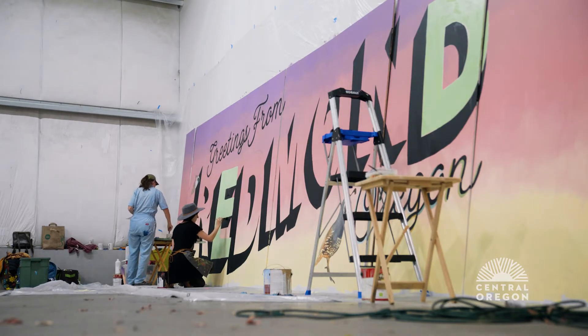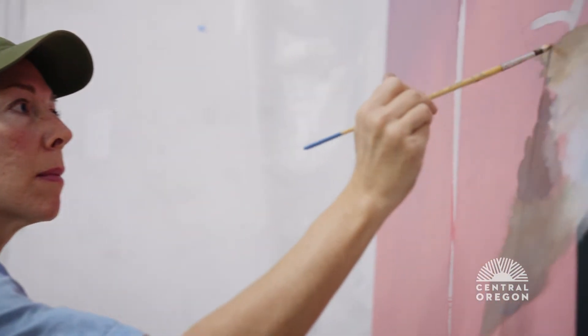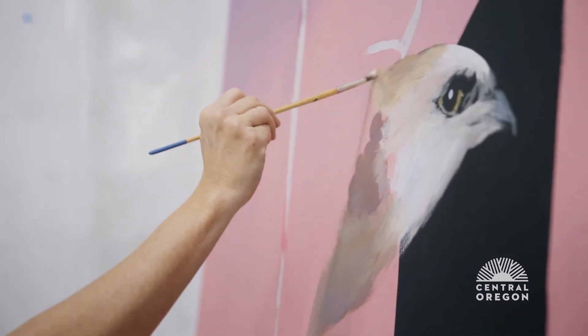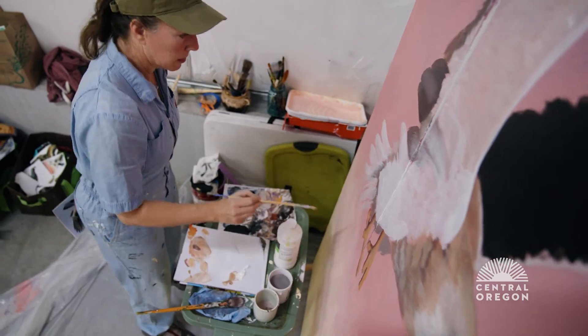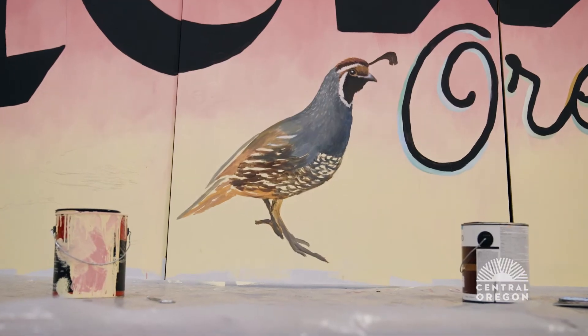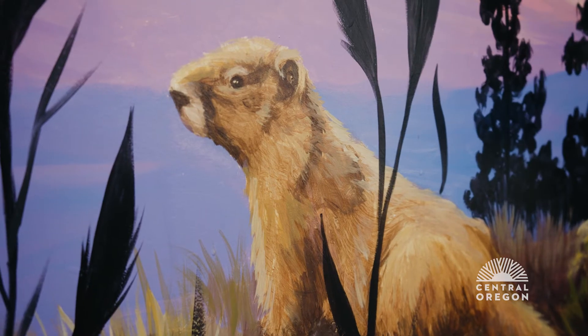One of the best things about painting is feeling like you can bring a blank white wall into a vibrant, life-filled piece of art. I love to make the animals look like they're looking at you, or you could get up close to them and they look real.